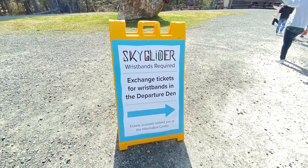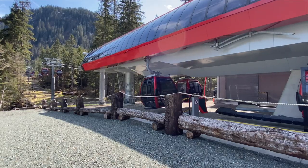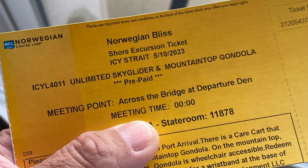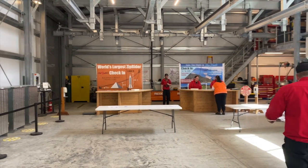Back at the Wilderness Landing, my wife and daughter got in more shopping, and I took a ride on the Skyrider Gondola up the mountainside to Sky Peak. Exchange your tickets for ride wristbands at the desks at the left as you enter the center.